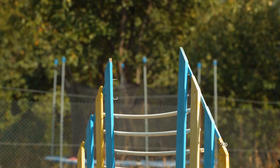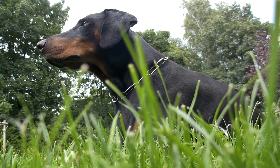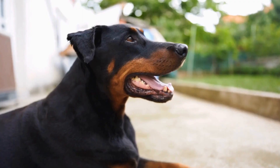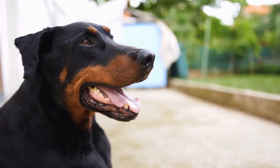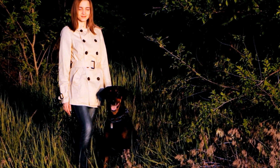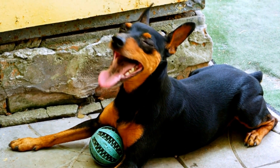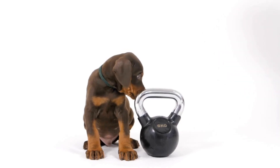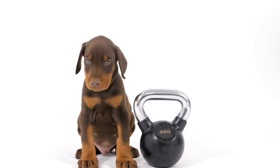Five: Controlled and Supervised Interactions. Once both pets have become familiar with each other's scent and presence, it is time to allow controlled interactions. Keep the Doberman on a leash and introduce them to the cat in a neutral area, such as the living room. Maintain a calm and relaxed atmosphere and closely observe their body language. If either pet shows signs of aggression or discomfort, separate them and try again later. Gradually increase the duration of these interactions, always prioritizing the safety and well-being of both pets.